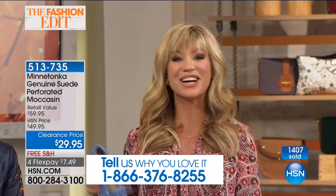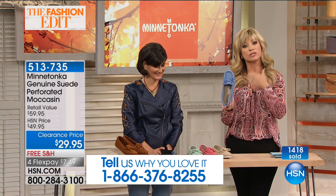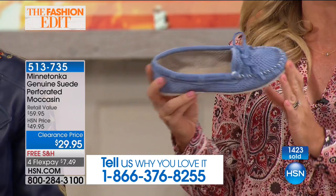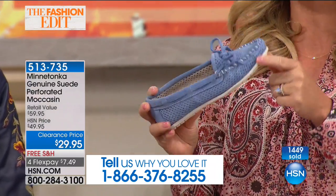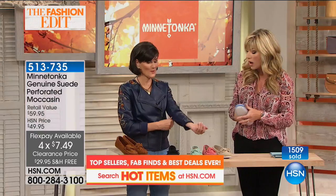If you want what we're calling periwinkle — to me the perfect chambray shade, indigo, or navy blue accompaniment — this is last call. It's called periwinkle in our system but it really is that chambray shade. It's less than $8. I get excited saying that because I never get to say less than $8 on any type of shoe, let alone a Minnetonka, all handcrafted and exclusively designed just for us here at HSN.